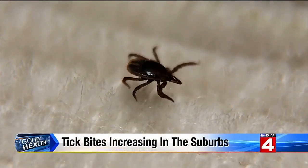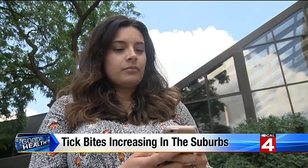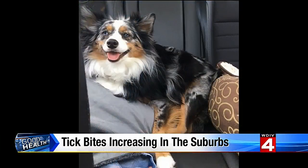If you do spot a tick on your pet, you would need a pair of tweezers. Go as close to the skin as possible so you're able to remove the head. Pinch and remove, but protect yourself with gloves.